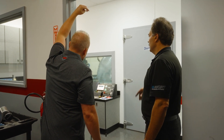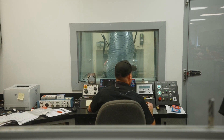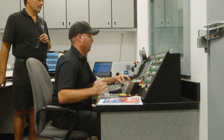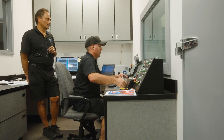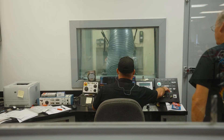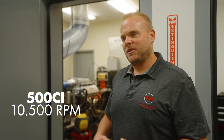One of the benefits of Titan Racing Engines is we can actually empower you to do that — get a real dyno number, get the baseline done for you so that your tuner can pick it up and get you going down the track. This is not our engine, this is not our program, so I can't show you any of the details of this engine. But suffice to say it's 500 cubic inches with a 10,500 rpm rev limit.